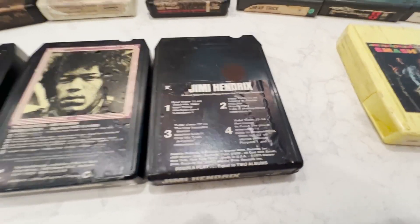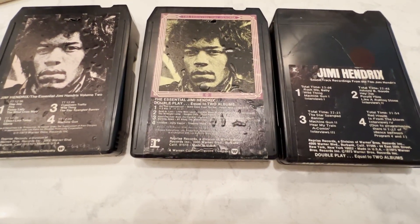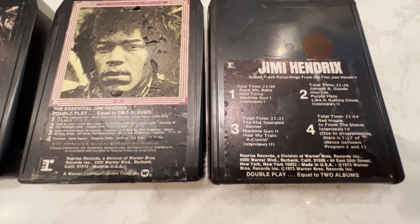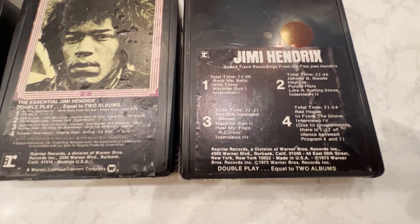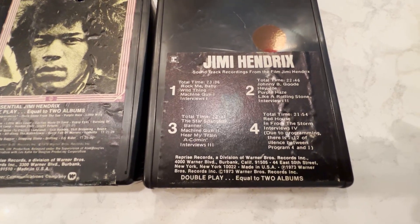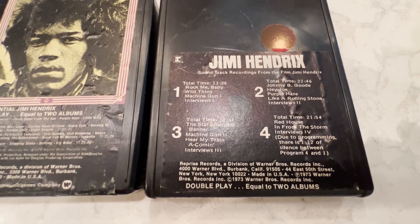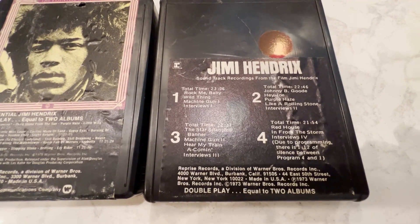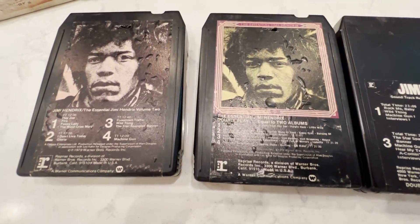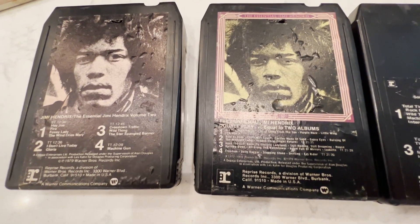I'm going to cover this one because I'm a big Hendrix fan — this is the soundtrack from the Hendrix movie. It was incredibly rare on album, and getting the 8-track I was like, holy cow. It sounds really good. It's a big tape, a double album — a lot of tape on this thing — and it amazingly sounds really good after it was rebuilt. That's a rare one. The Hendrix Essentials volumes one and two were released by Warner Brothers in '77 or '78.